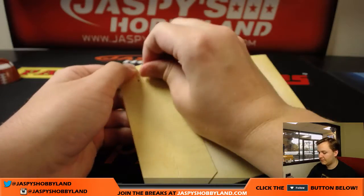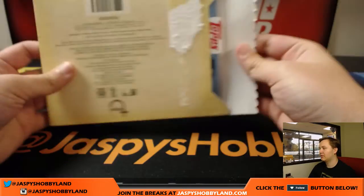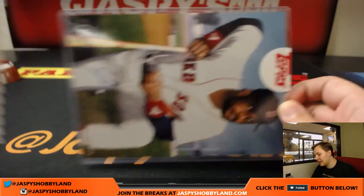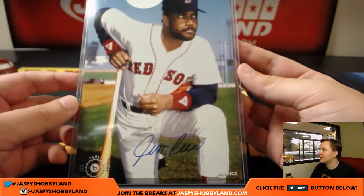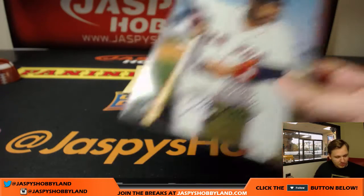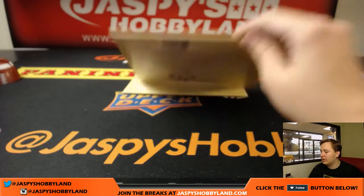First one up. I'm going to open this. That Boston logo — who we got here? First one up is — wow, nice — Jim Rice, Boston Red Sox. 99 of 99, good old eBay one-of-one there. Nice one to start off with. I'm hoping we pull like an Ichiro or Hank Aaron or something — there's some really good guys on the checklist.